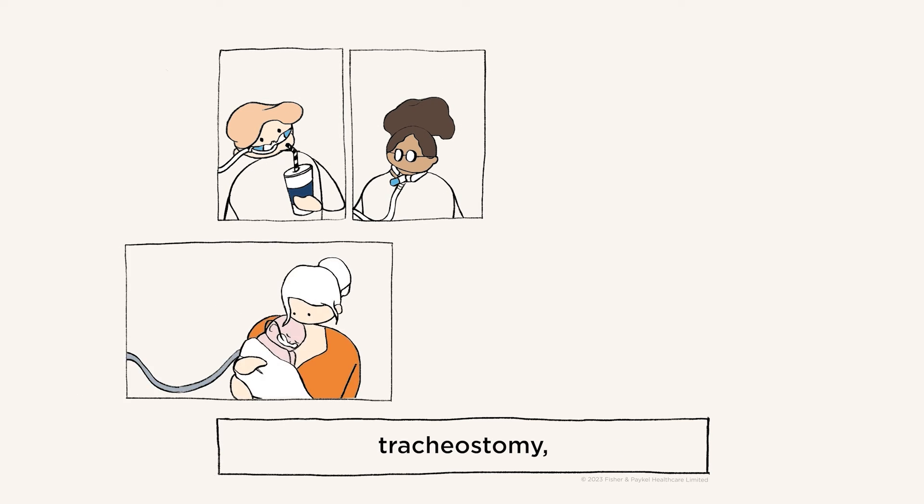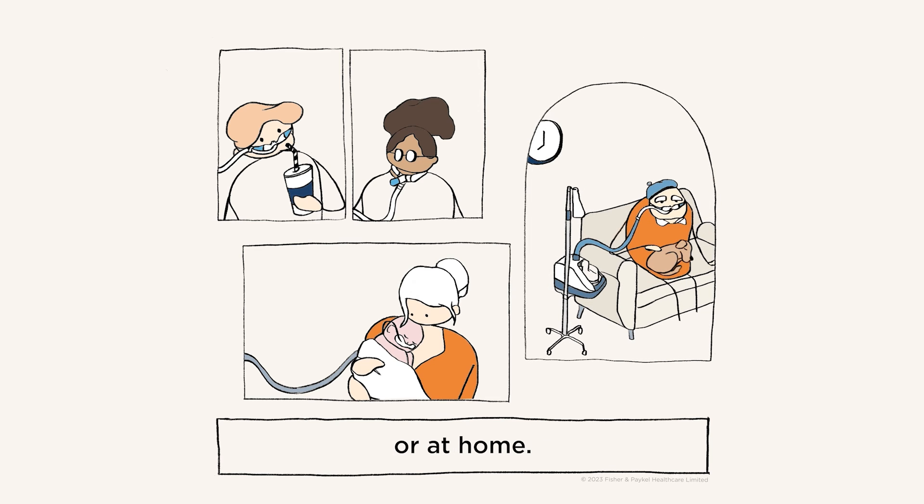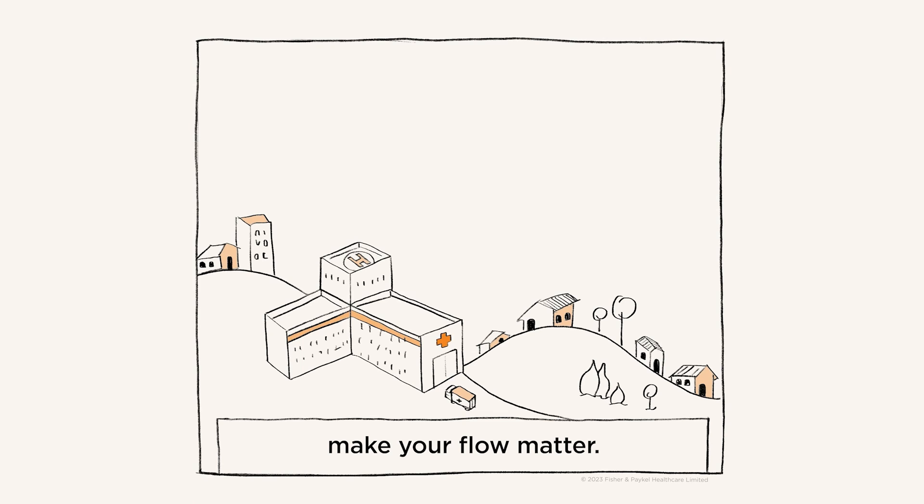High flow therapy can be delivered through a nasal interface or tracheostomy, to newborns through to adults, to patients in the hospital or at home. Wherever you are, whoever you are treating — make your flow matter.